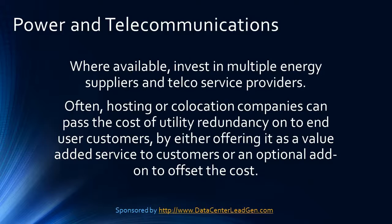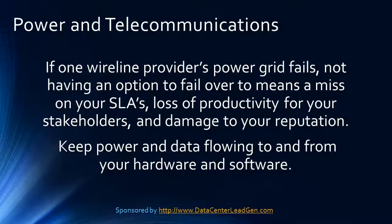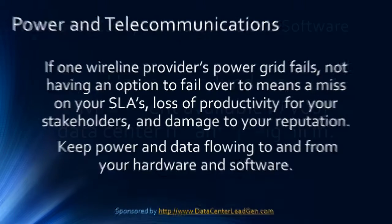Often hosting or co-location companies can pass the cost of utility redundancy onto end user customers by either offering it as a value-added service or an optional add-on to offset the cost. If one wireline provider's power grid fails, not having an option to failover to means a miss on your SLAs, loss of productivity for your stakeholders, and damage to your reputation. Keep power and data flowing to and from your hardware and software.